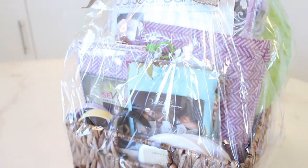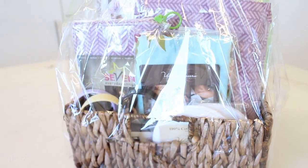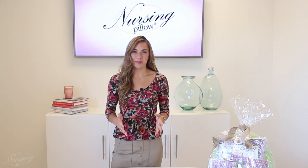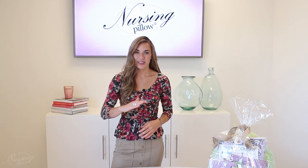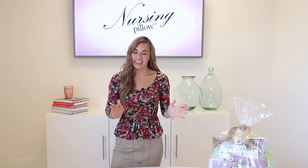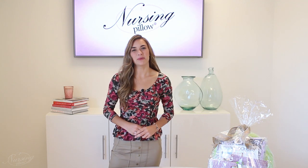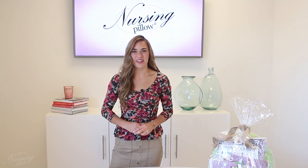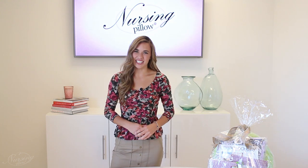Go ahead and check out nursingpillow.com to see all the different patterns that we offer. Here's how you're going to enter to win: go to Nursing Pillow's Facebook page and find the contest post. Enter a number between one and a million, and next Friday we're going to be randomly selecting our contest winner. Good luck to everyone out there — thanks for watching and have a great day.